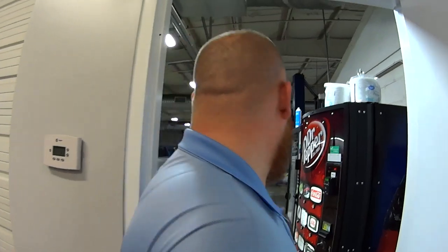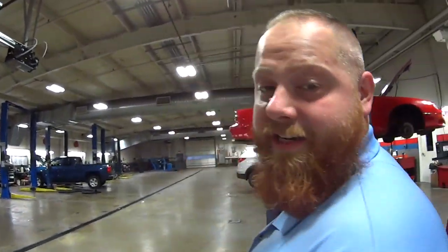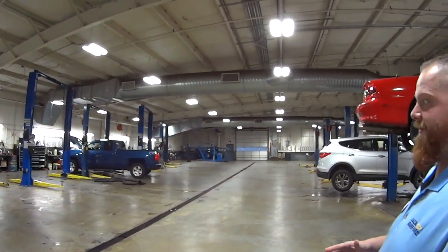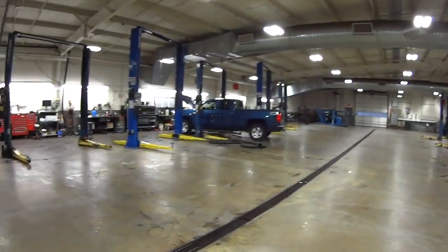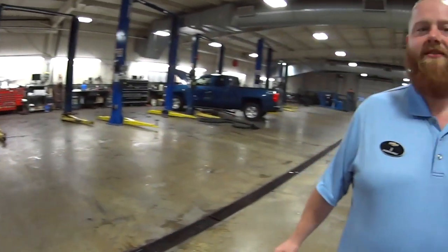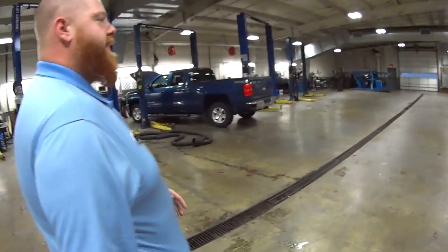We're going into the service department. Very clean, and it actually doesn't smell like an old nasty garage. This is climate controlled too — you don't have to worry about cold fingers dropping stuff on the paint. Everything's state of the art.